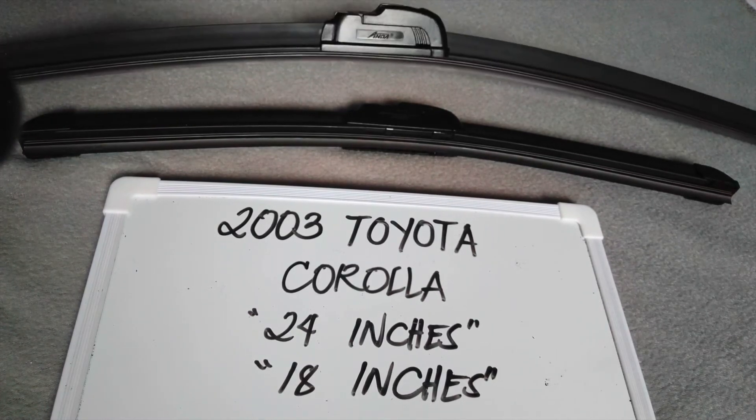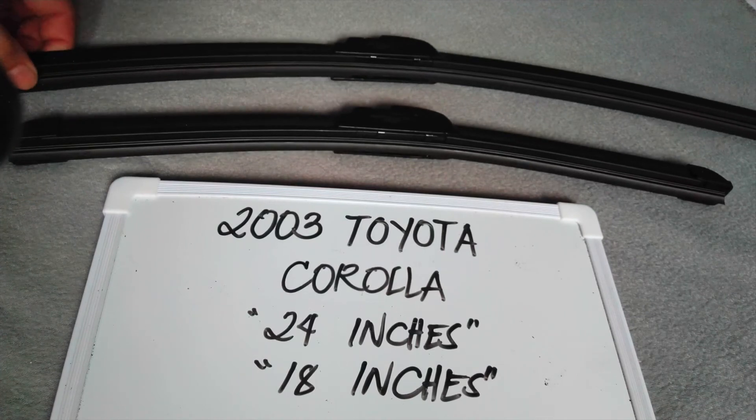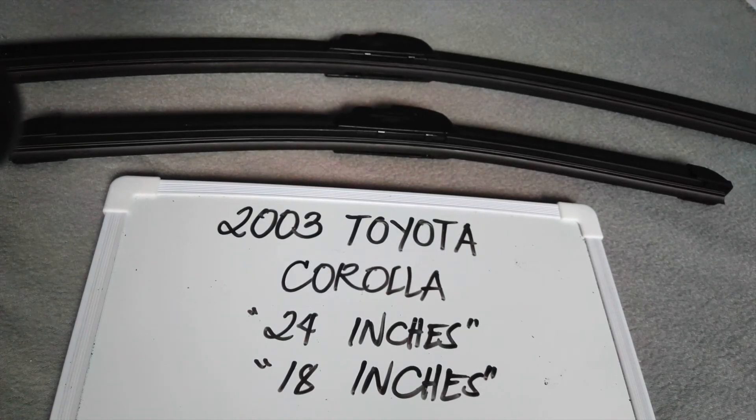The wiper blade replacement size for this 2003 Toyota Corolla is 24 inches for the driver's side and 18 inches for the passenger side. It is important to know that they are different sizes.